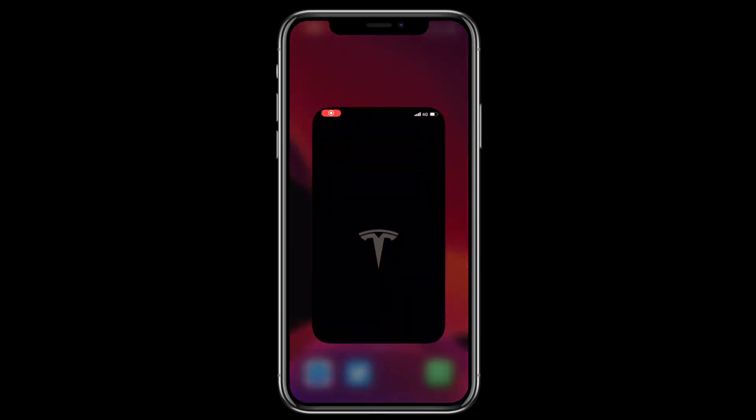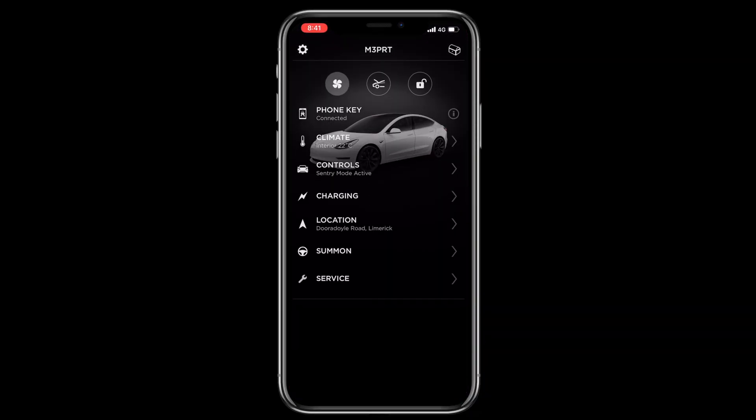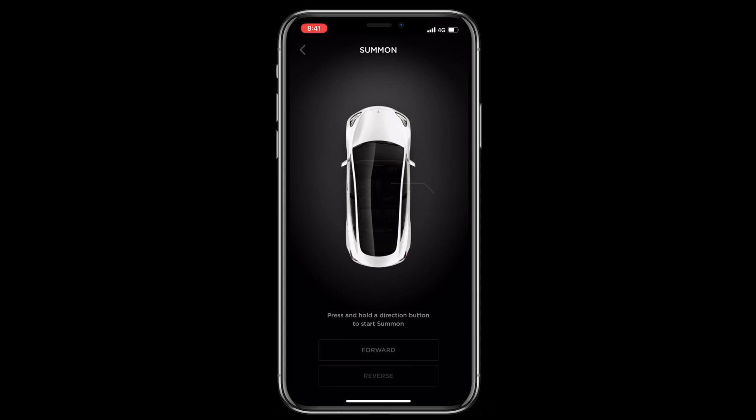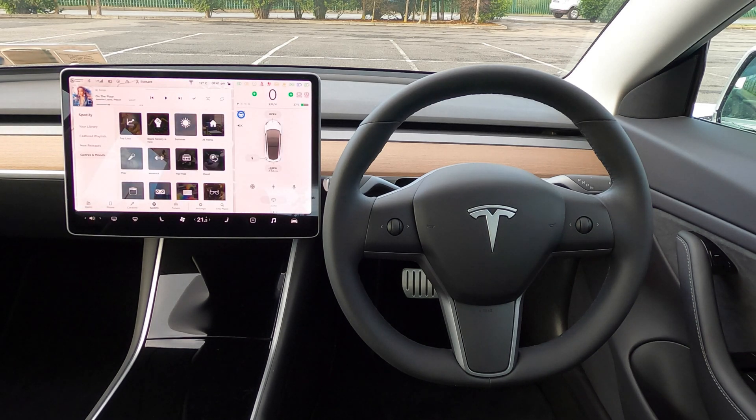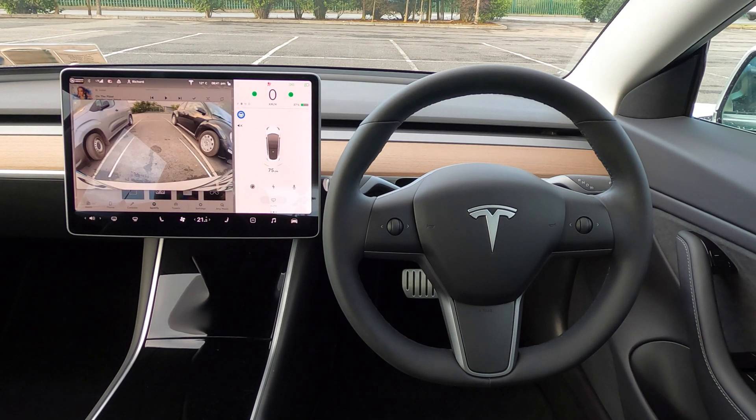To do this, you simply need to open the Tesla app, tap on Summon, and hold down the reverse button. In this way, Summon works like a remote control, remotely activating the car, shifting into reverse, and reversing into the parking space.